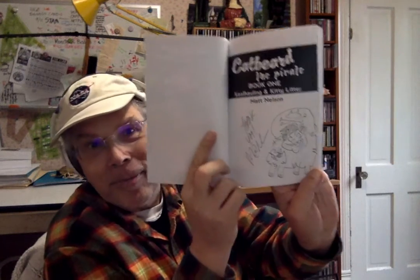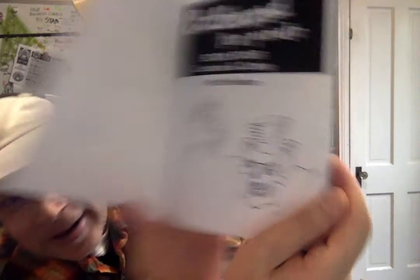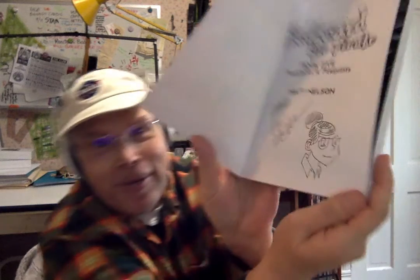Let's take a look — see if I got a nice Catbeard drawing in the first one, and another character in the second one. What did he put in number four? I'm going to have so much fun getting caught up on all of Matt's books.